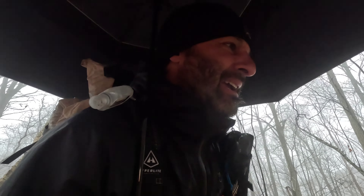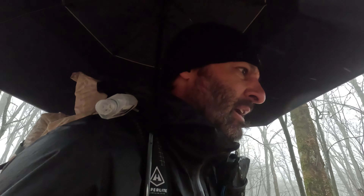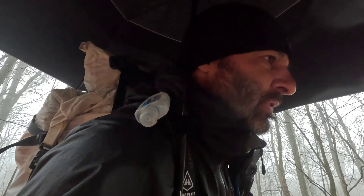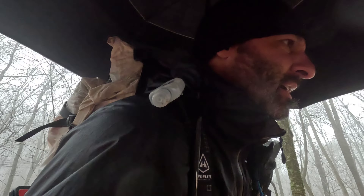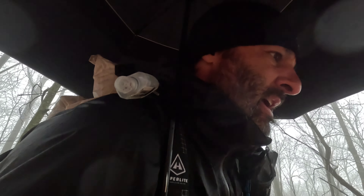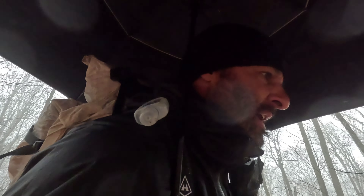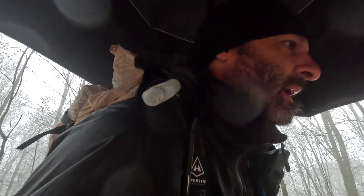We're getting a late start, obviously because of the weather. It's cold, it's raining, and there are some spotty thundershowers still lingering around. We're going to push for a pretty big day today and try to get into Fontana Dam by Friday. I don't know how much filming I'll get done today because of the weather, but we're going to make do with what we got because we've got to put some miles in.